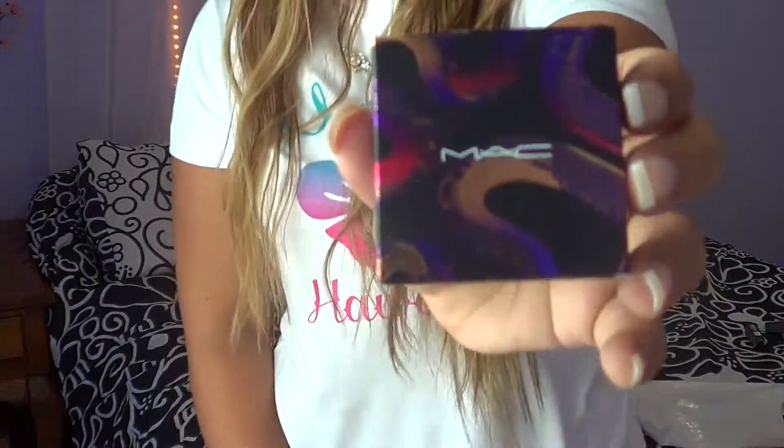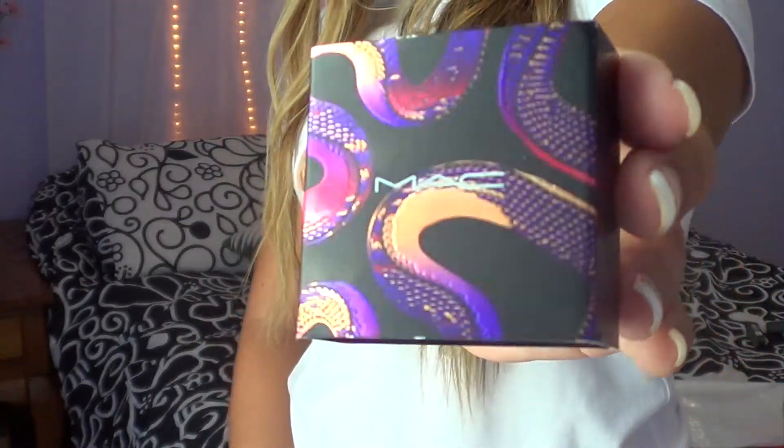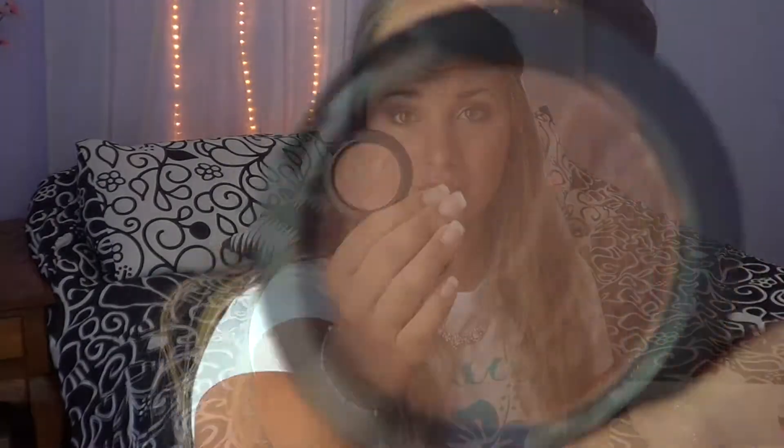The last thing I got from MAC was this eyeshadow. I have no idea what collection this is but it looks really cool — the design is like snake or octopus. The color I picked up was Aztec Brick, which is a really pretty bronzy gold color. I really think I'm going to love this for the fall. Look how cool the design on it is. I can't wait to experiment with it — maybe I'll do a look for you guys.